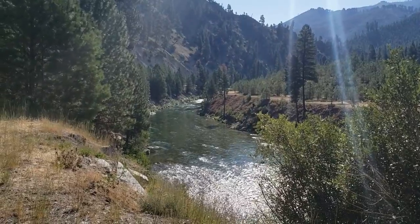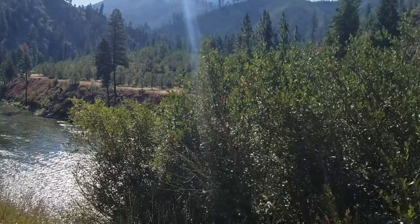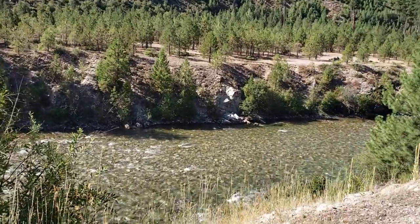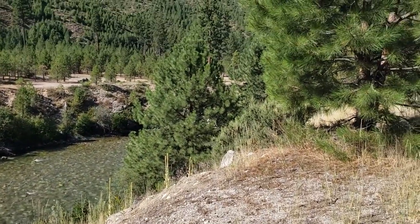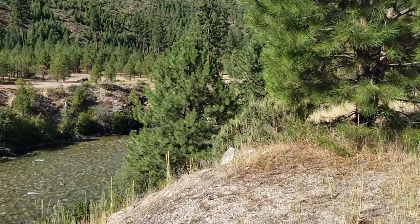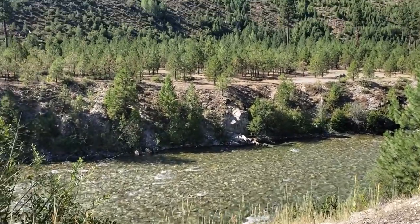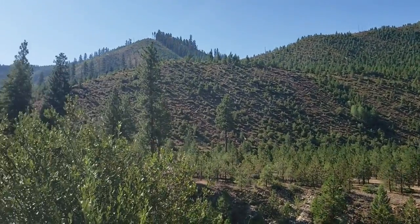I found my way to the Kirkham Ridge Trailhead parking area, and somewhere around here is Kirkham Hot Springs. I'm not sure if I'll be able to find it, but maybe I will. It's supposed to be a rather nice hot spring here on the Ponderosa Pine Scenic Byway.